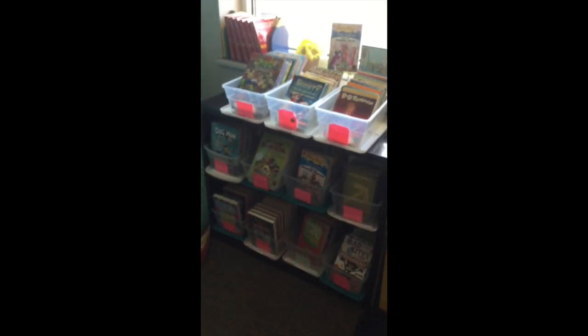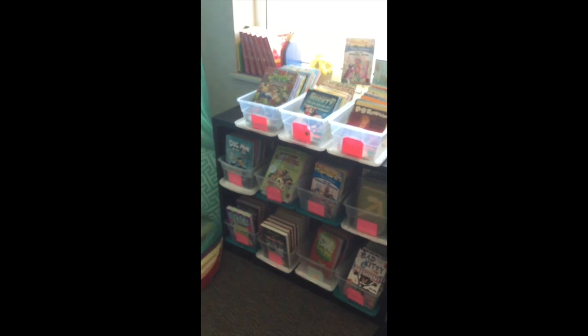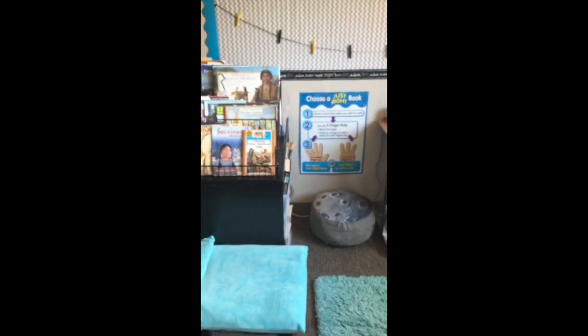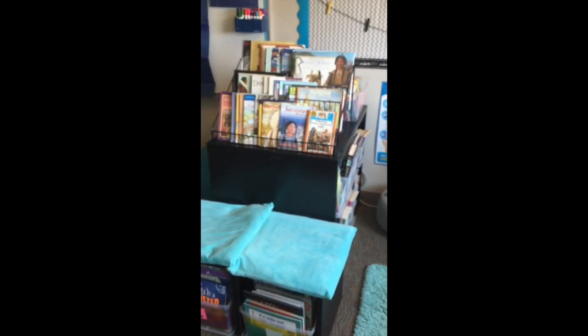This is the start of our classroom library. We've got lots of fabulous books — I'm so excited for you guys to be reading them this year. We've got a canopy that I'm hoping at some point this year some of us can be sitting in. We'll be talking about picking just right books this year.